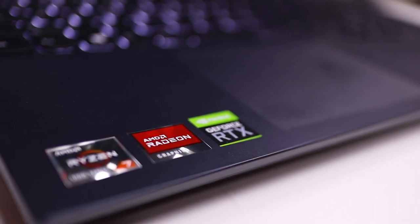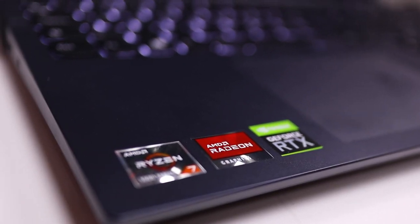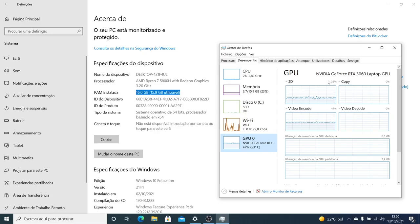It has 16 gigabytes of RAM DDR4 3200 MHz, and it can be upgraded up to 32GB. It has two DIMMs of 8GB, and you would need to replace those two with 16GB each to reach 32GB. For the GPU, it has two GPUs: one integrated GPU on the AMD CPU.